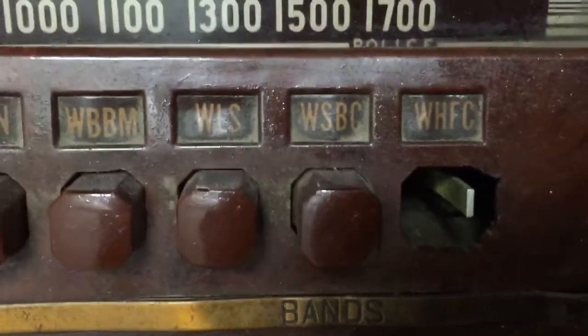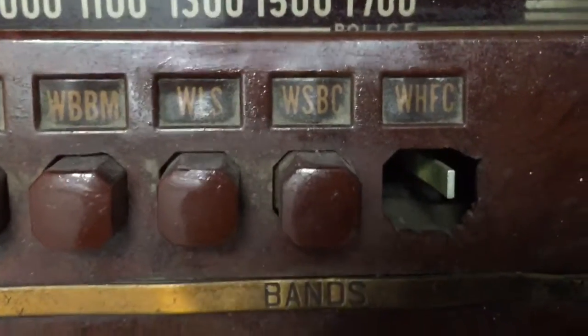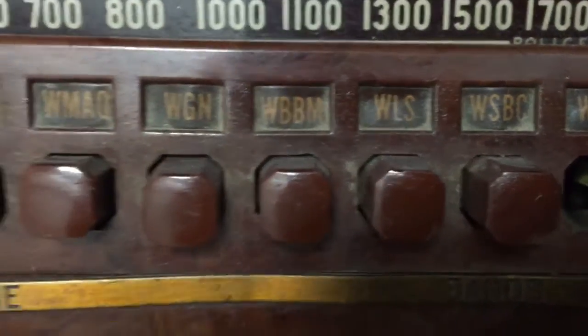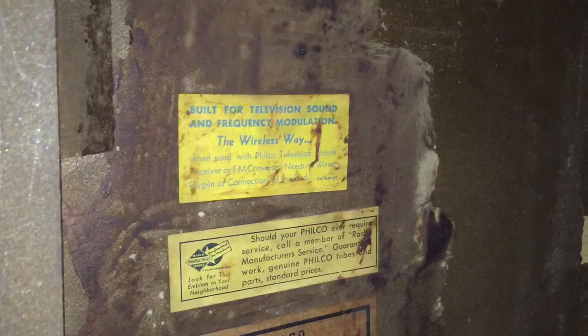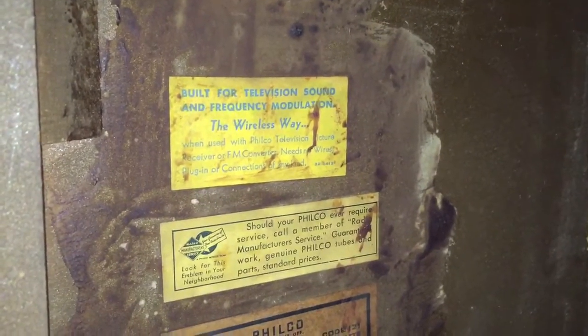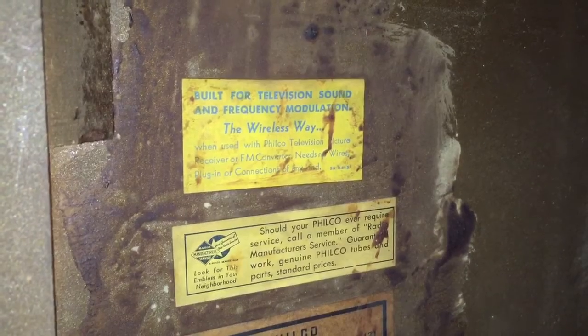It shows stations WHFC TV, WSBC, and WLS on the dial. The wireless one.